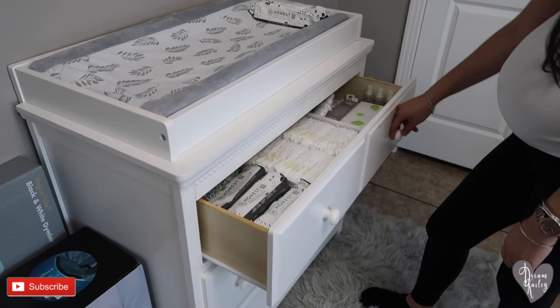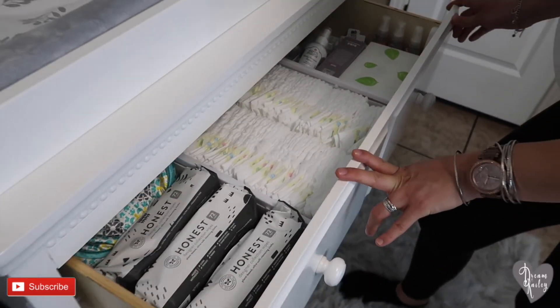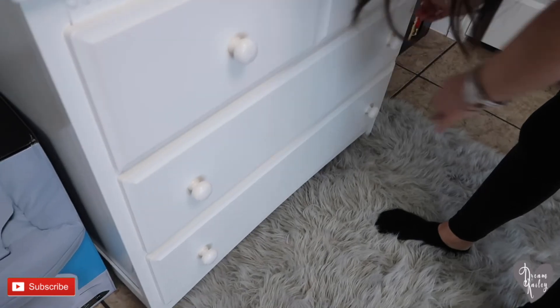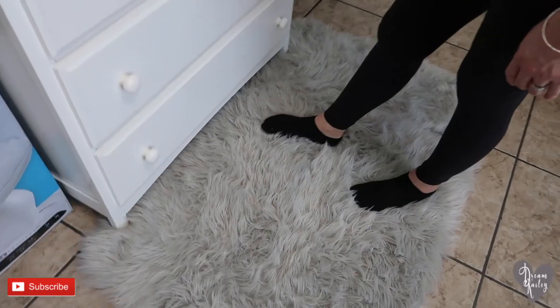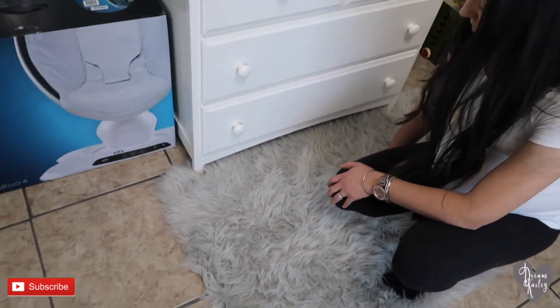On top we have some of the baby wipes for him. I'll show you a little sneak peek of what his drawers look like — they're all stocked up and ready to go for his arrival. All of his clothes have been washed and folded, so we're pretty much set for him to come. Down here we just kept Kaylee's little rug that she had in front of her crib, and moved it over to this side to give it a little more cozy feel.